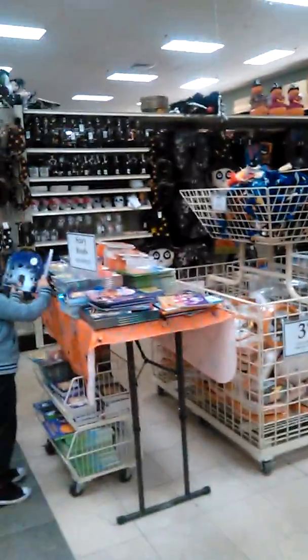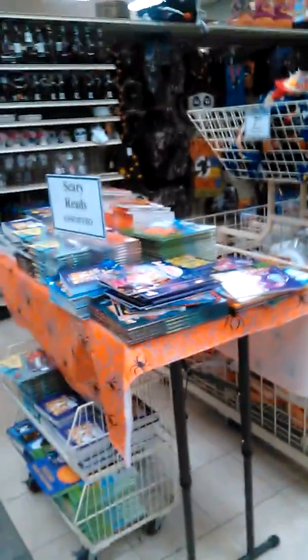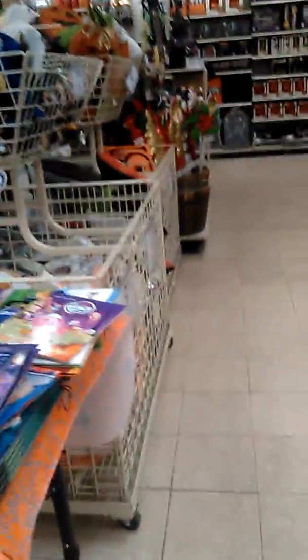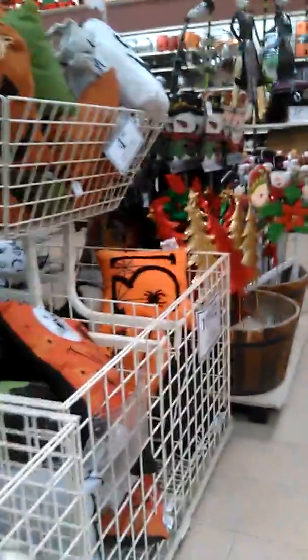We're at the Christmas Tree Shop, let's see what they have for Halloween this year. They've got some scary children's books — and a little bit of Christmas mixed in here too.